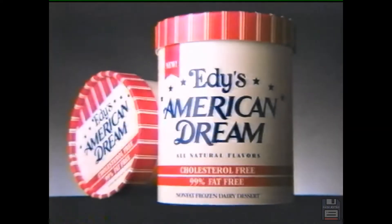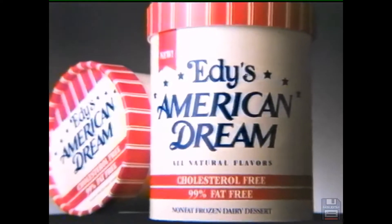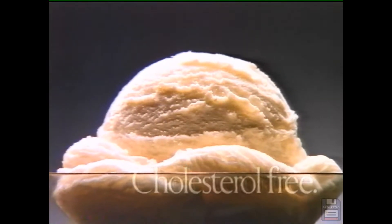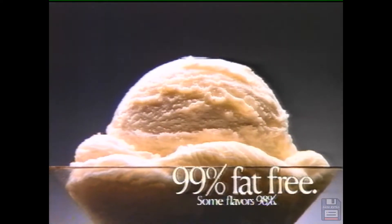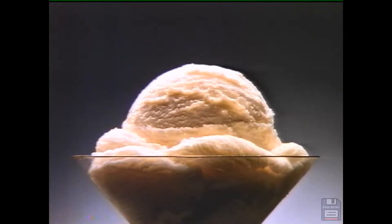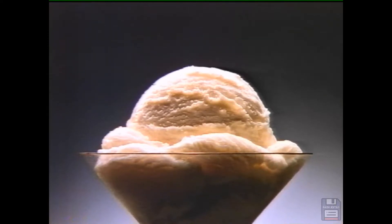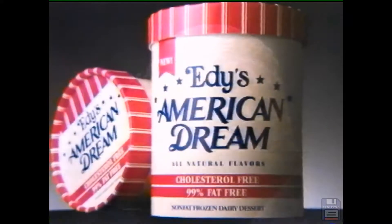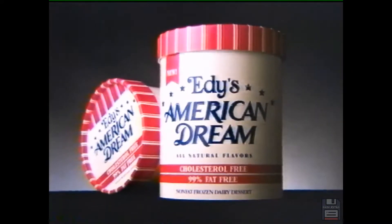Introducing new Edy's American Dream. It's deliciously smooth and creamy, but it's cholesterol free. It's 99% fat free and it's made with pure fresh ingredients. Best of all, it tastes like Edy's. So now you can have just what you've always wanted — more. We call it new Edy's American Dream, but you can just ask for more.